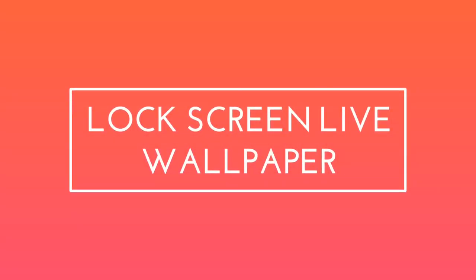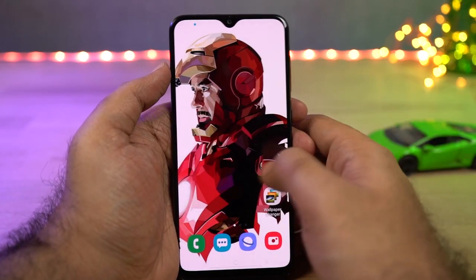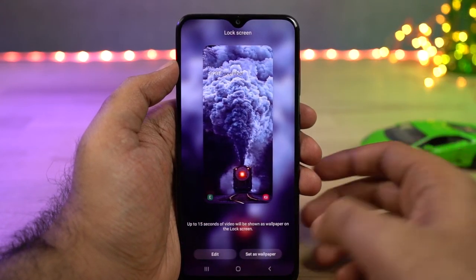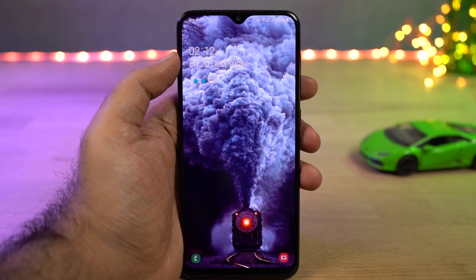Next we have lock screen live wallpaper. On this phone you can set a video as a lock screen wallpaper. You can use any video, and if the video duration is too long you can also edit it before using it. For better results, use a high-resolution video.